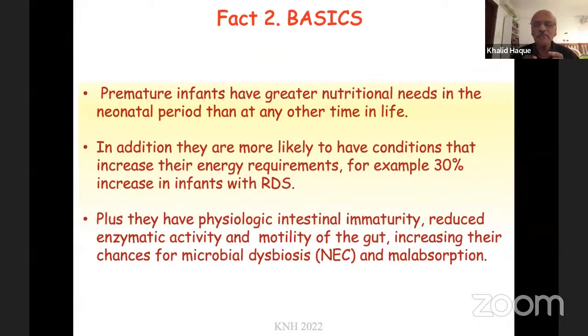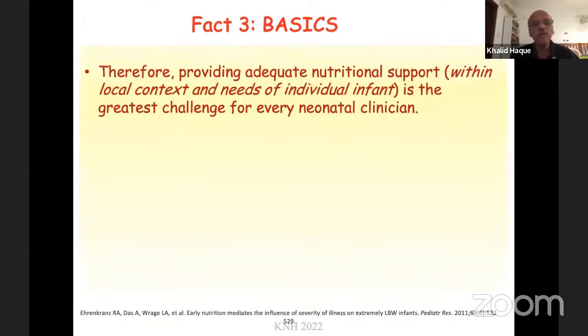The nutritional needs in the neonatal period are much, much higher for anyone. Quite often premature infants have other morbidities — for example, if they have RDS, they require approximately 50% more in terms of energy and calories just to meet their nutritional requirements. They also have physiological intestinal immaturity, reduced enzymatic activity in the gut, and reduced gut motility, thus increasing their chances of microbiome dysbiosis — that is, increasing their chances of developing NEC or abnormal absorption.